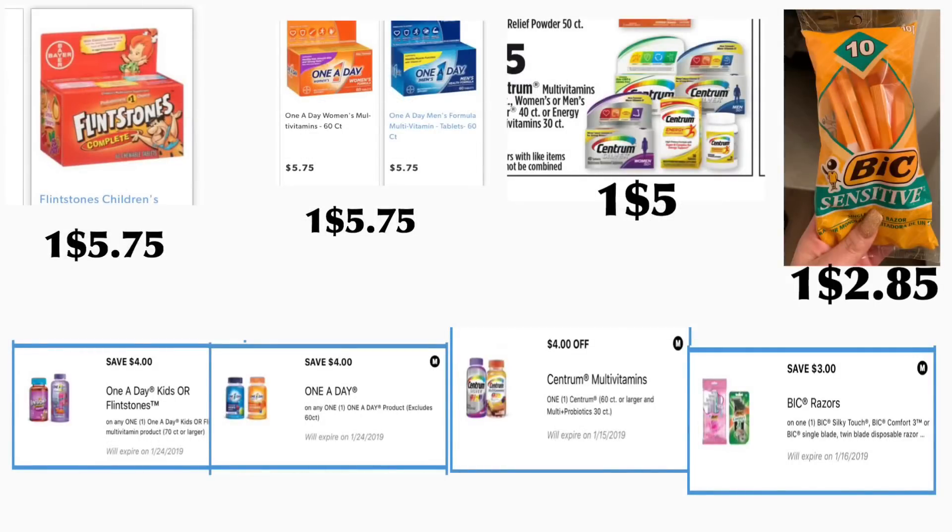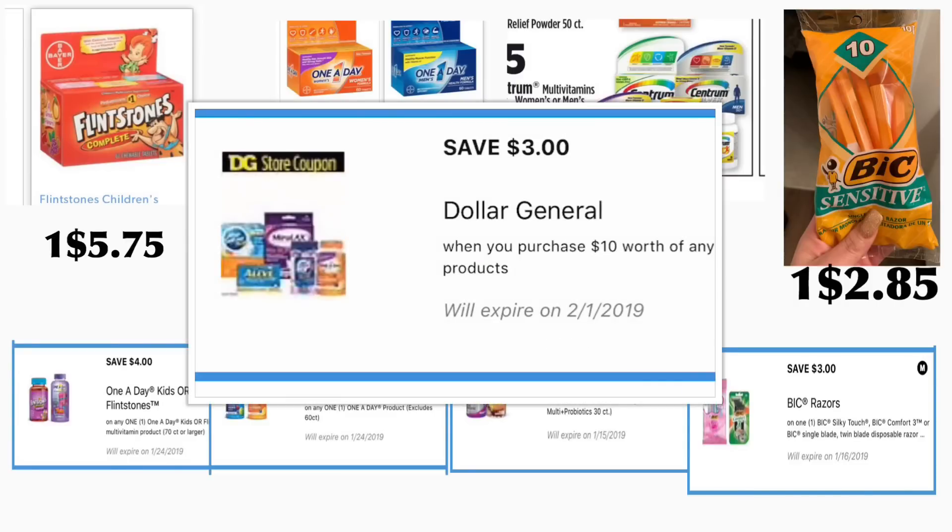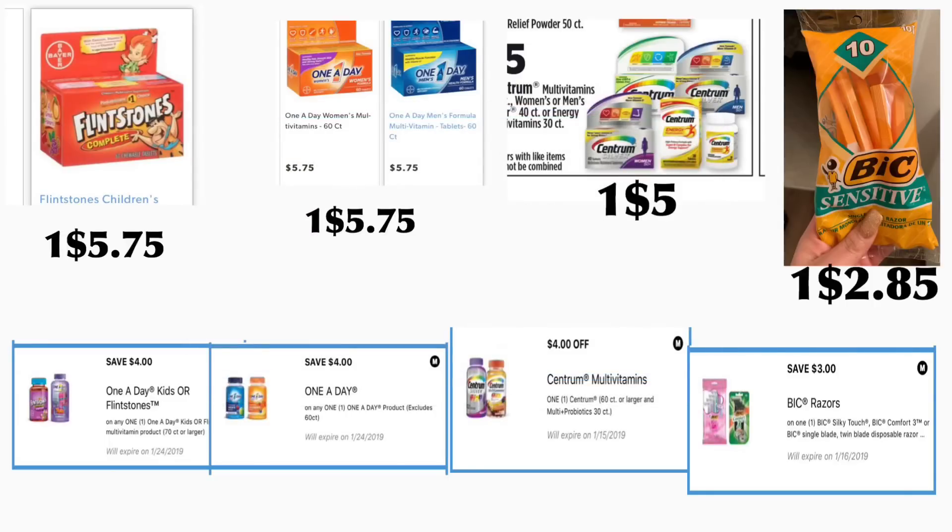In the first scenario you're going to be getting the Flintstones vitamins, priced at five dollars and seventy-five cents — we have a four dollar digital coupon. You're also going to need the coupon that is 'spend ten, save three' on vitamin products. You're also going to be getting One A Day vitamins, either the men's or women's, priced at five dollars and seventy-five cents — we also have a four dollar digital coupon. You're also going to be getting the Centrum vitamins, sixty count, priced at five dollars — we have a four dollar digital coupon. Don't forget to activate your rebate on Saving Star for four dollars back.